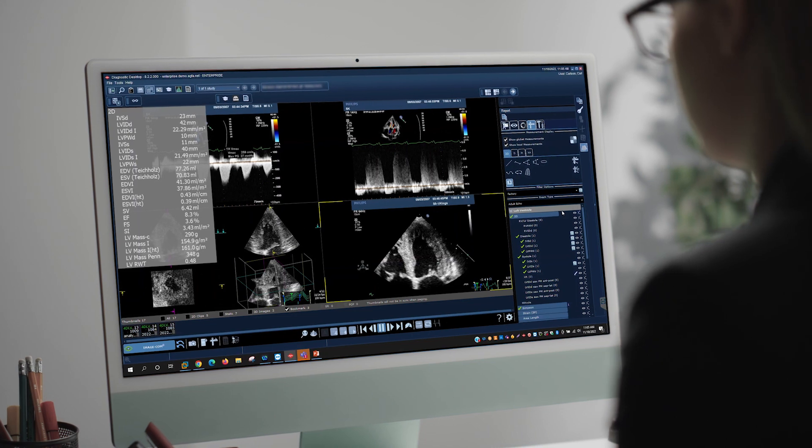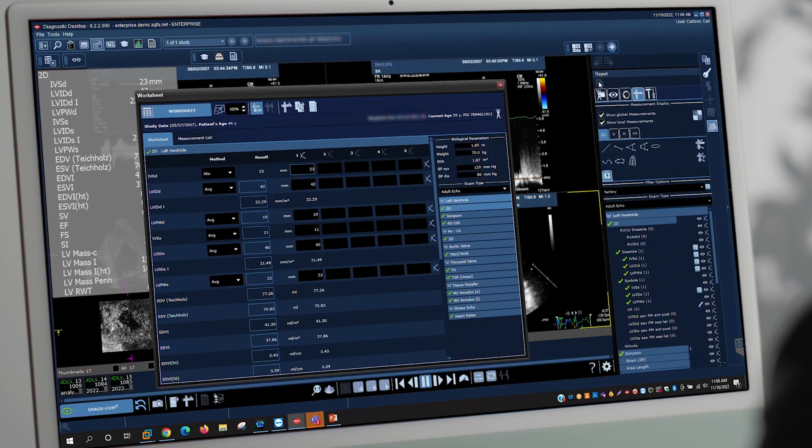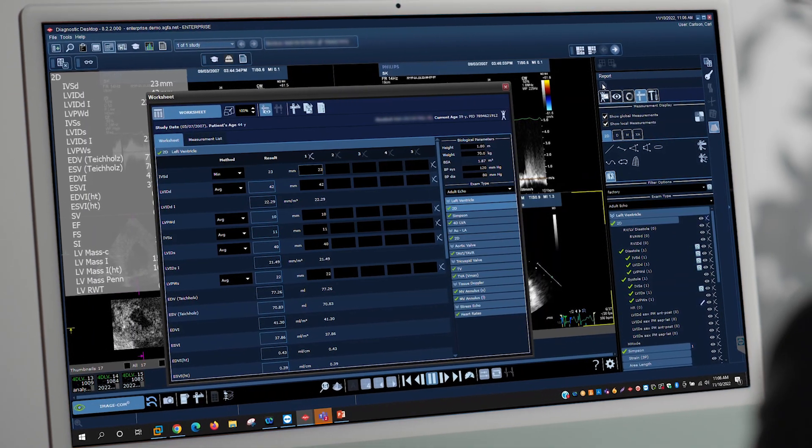There are numerous advantages with the enterprise imaging platform. We have had no downtime, which has been huge. It's a huge success when we have a system that is that stable.